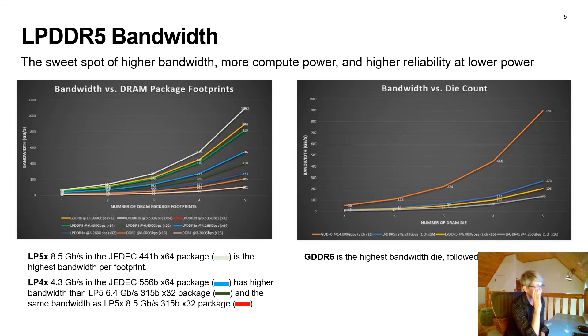Over on the right is bandwidth on the y-axis versus number of DRAM die. This is unchanged even with the introduction of LP5X: GDDR6 is by far the highest bandwidth per die.